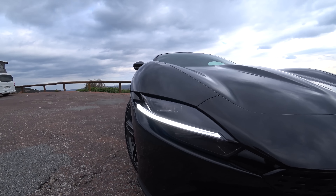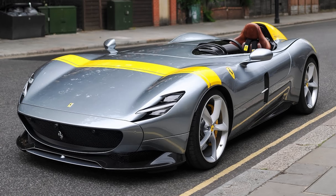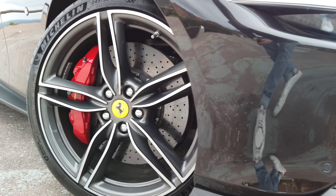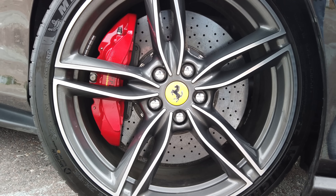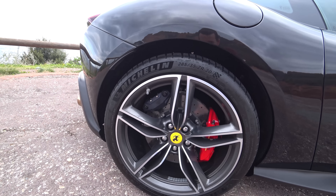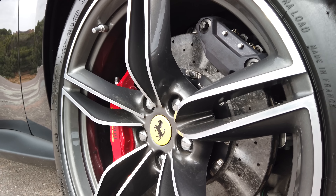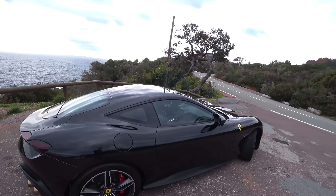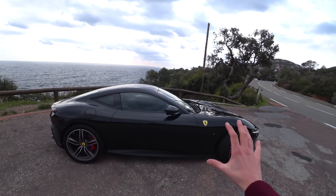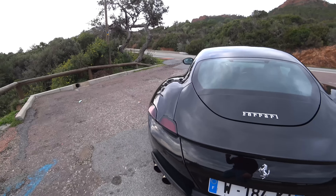On a de nouveaux feux full LED Matrix, inaugurés sur la SF90 Stradale, qui ressemblent un petit peu aux feux de la Monza — très jolis avec cette barre de LED tranchante qui fend le feu en deux. La voiture dispose de jantes de 20 pouces abritant de grands freins carbone céramique : 390 mm à l'avant pincés par des étriers fixes à 6 pistons, et 340 mm à l'arrière pincés par des étriers fixes à 4 pistons. Chaussée de Michelin Pilot Sport 4S. Le profil est magnifique avec cette ligne fastback qui part du toit et descend. Le style est vraiment très pur, les ornements superflus ont été éliminés. On n'a plus les feux ronds à l'arrière mais des phares sculptés en 3 dimensions.